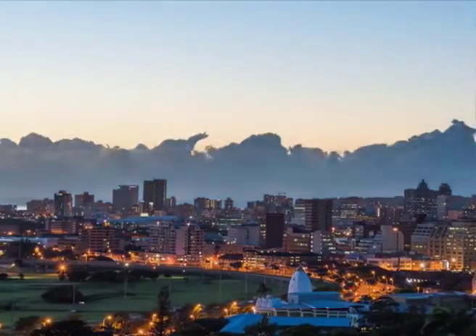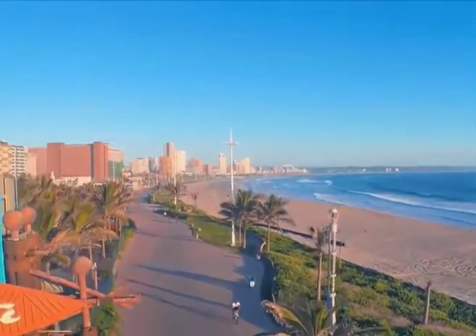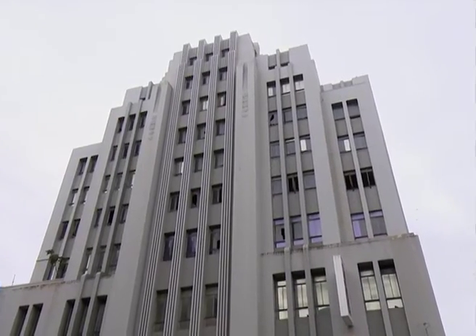Located in the CBD of Durban, close to everything and only a short distance away from the beach and also the harbor, Pixley House is all about location. It is here we are meeting up with Private Property CEO Simon Bray to talk about new and exciting developments in Durban.